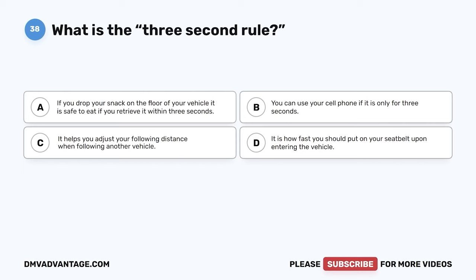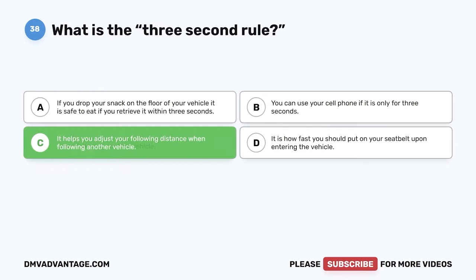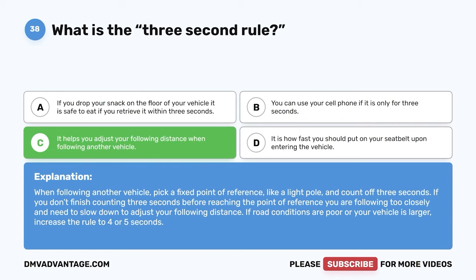Question 38. What is the three-second rule? A. If you drop your snack on the floor of your vehicle, it is safe to eat if you retrieve it within three seconds. B. You can use your cell phone if it is only for three seconds. C. It helps you adjust your following distance when following another vehicle. D. It is how fast you should put on your seat belt upon entering the vehicle. The correct answer is C. It helps you adjust your following distance when following another vehicle. When following another vehicle, pick a fixed point of reference like a light pole and count off three seconds. If you don't finish counting three seconds before reaching the point of reference, you are following too closely and need to slow down. If road conditions are poor or your vehicle is larger, increase the rule to four or five seconds.